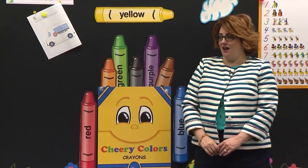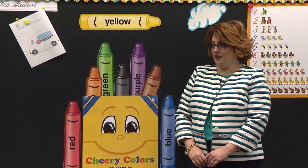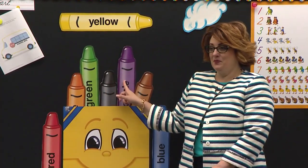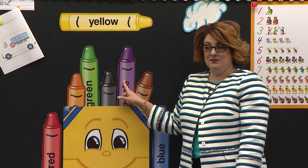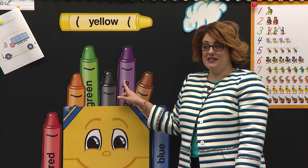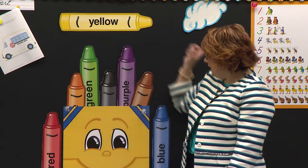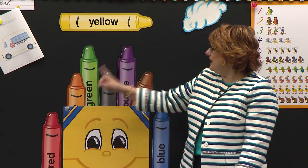Let's see if I could call on a friend that's working hard. Catherine, what color is this one? Purple. You're right — purple. So we have red and yellow and blue, green and purple.